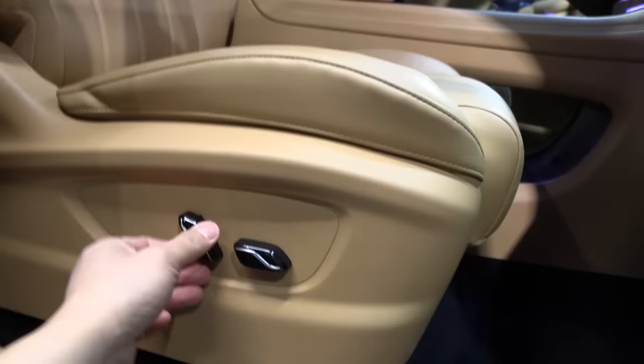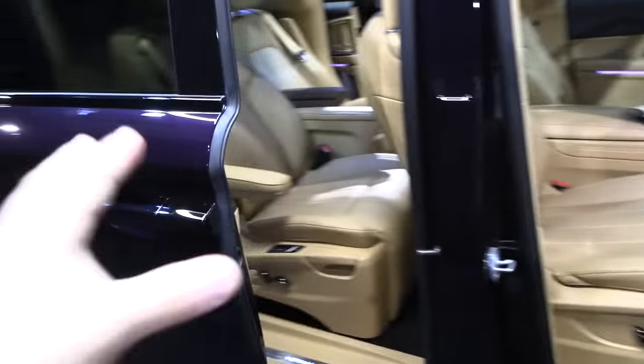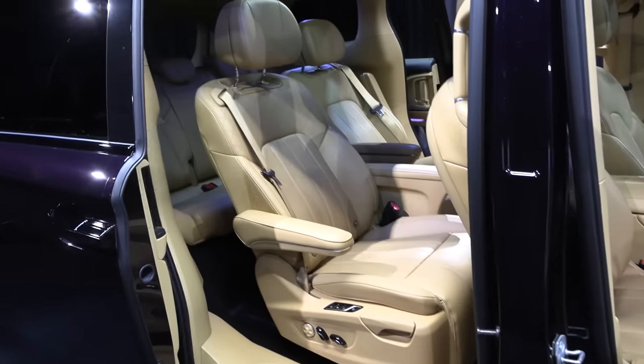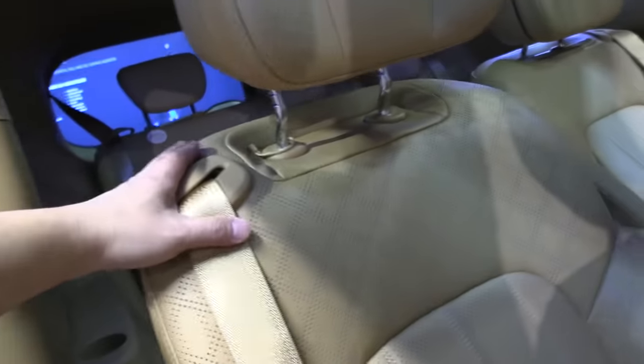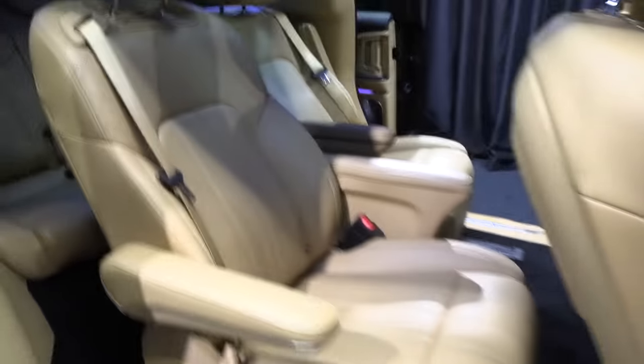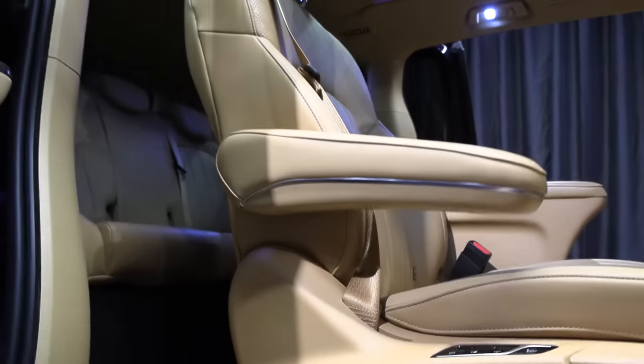The front here seems a bit sparse compared to the back. It seems like they focused everything on the rear passenger experience. Is there a preset for taking the seat forward? No, it doesn't seem like it. So we might have to adjust the seat slightly more forward manually, and then slide this seat all the way forward — it is already all the way forward.